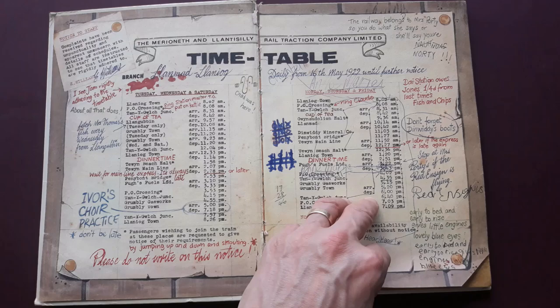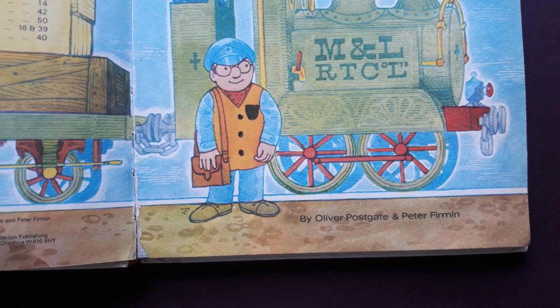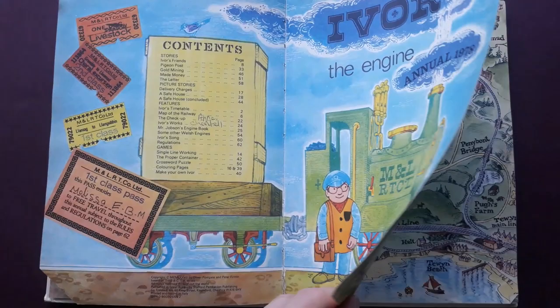What's good about this is it's actually by Oliver Postgate and Peter Firmin. Oliver wrote everything and Peter drew and illustrated everything.